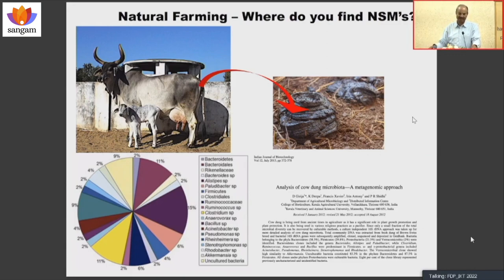I work with 2.2 million farmers — 22 lakh farmers — across the country. They practice this, and they are practicing it sustainably. What they produce is nutrition, not poison.